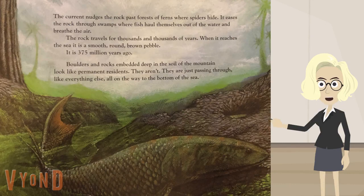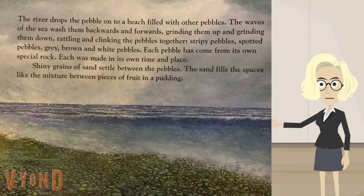Boulders and rocks embedded deep in the soil of the mountain look like permanent residents. They aren't. They are just passing through, like everything else, all on the way to the bottom of the sea. The river drops the pebble onto a beach filled with other pebbles. The waves of the sea wash them backwards and forwards, grinding them up and grinding them down, rattling and clinking the pebbles together.